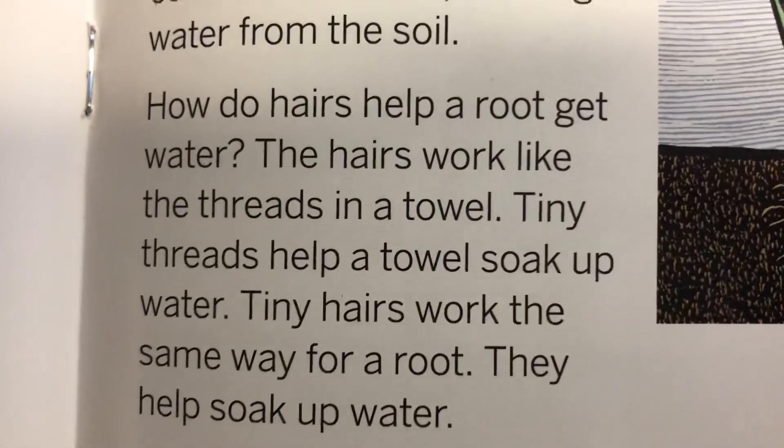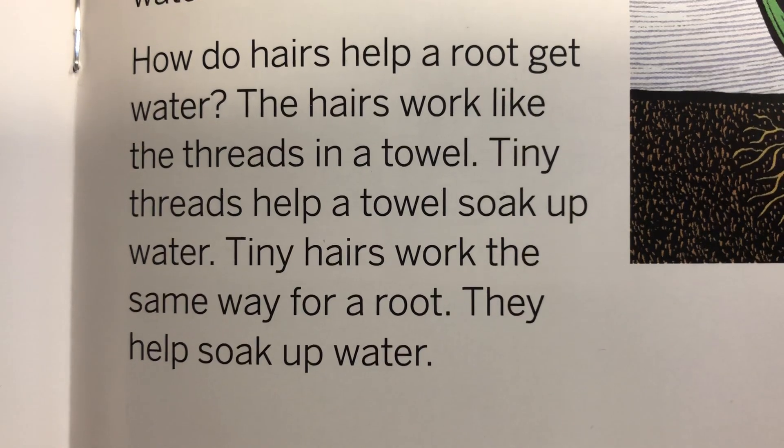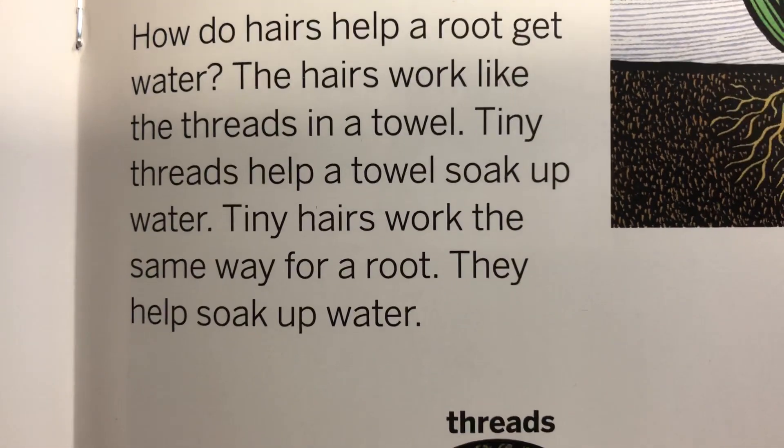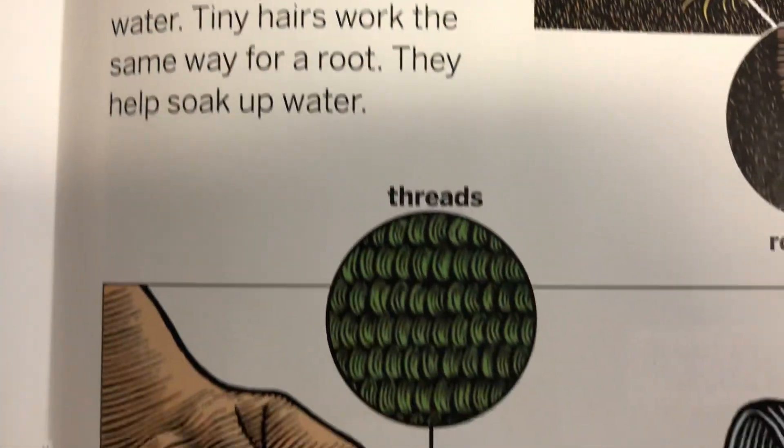How do hairs help a root get water? The hairs work like the threads in a towel. Tiny threads help a towel soak up water. Tiny hairs work the same way for a root. They help soak up water.